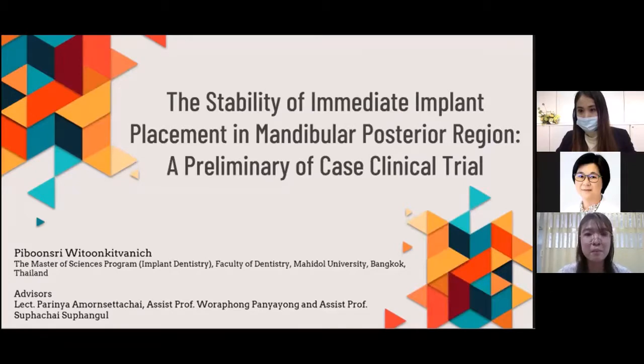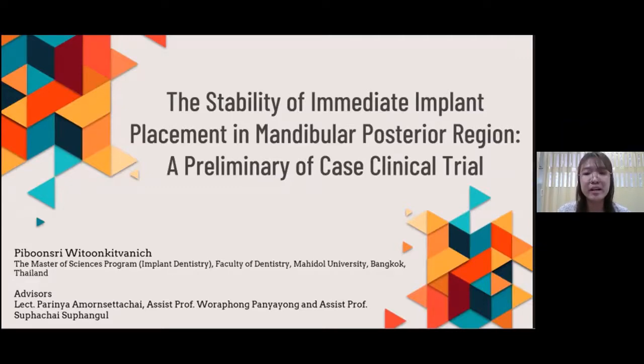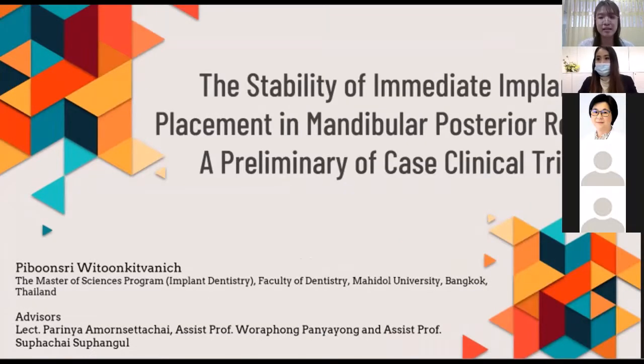Hey, good afternoon, everyone. My name is Hibunsi Bithun Kipane from the Master's Degree of Science Program in Implantology, Faculty of Dentistry, Mahidon University, Bangkok, Thailand.